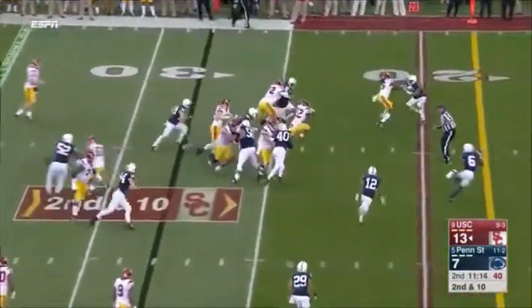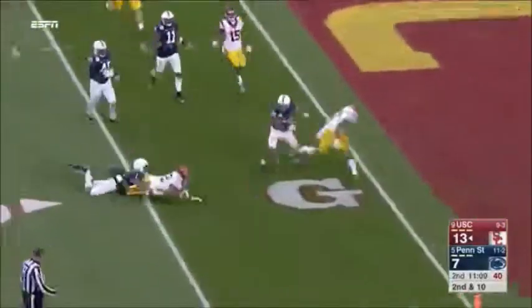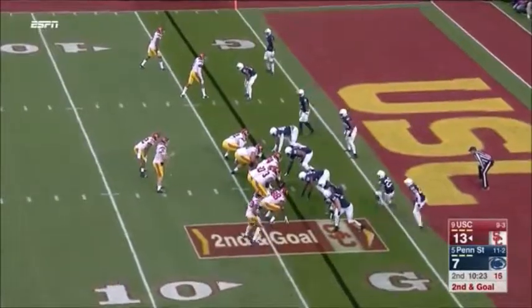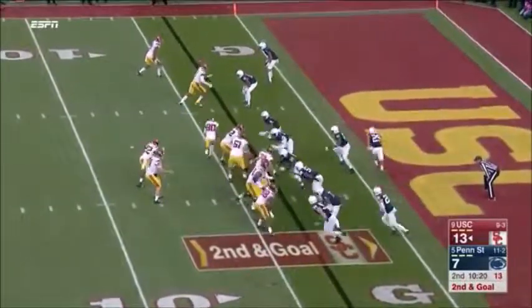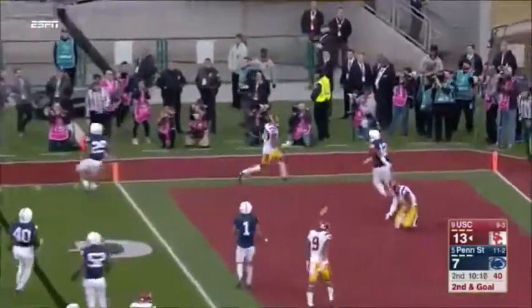There's a second down run. Davis busting loose, still running. Justin Davis down. Trojans would love to cap it with a touchdown here in the Rose Bowl. Second and goal. Darnold rolls, fires in the flat and Burnett just walks in.